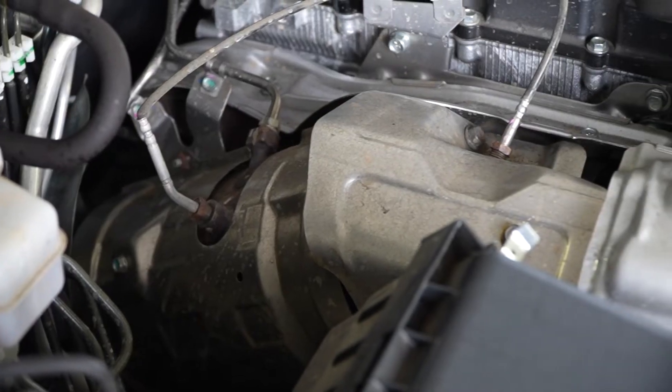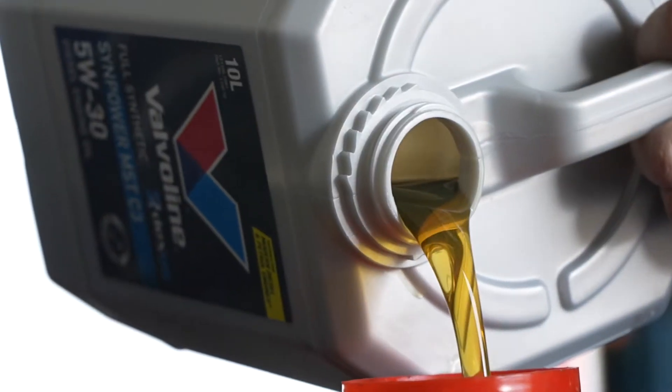Welcome to Valvoline Tech. I'm your host Benny, and today we're talking about maintaining DPF efficiency by selecting the correct engine oil.